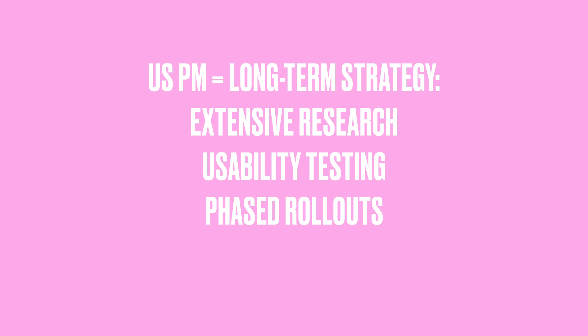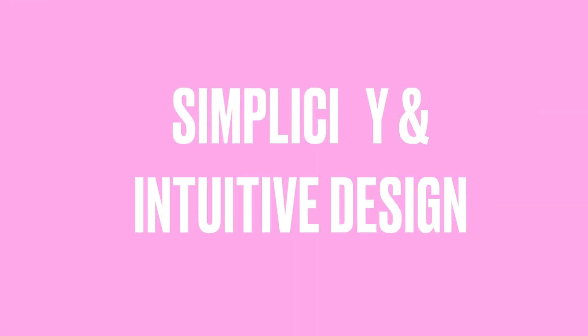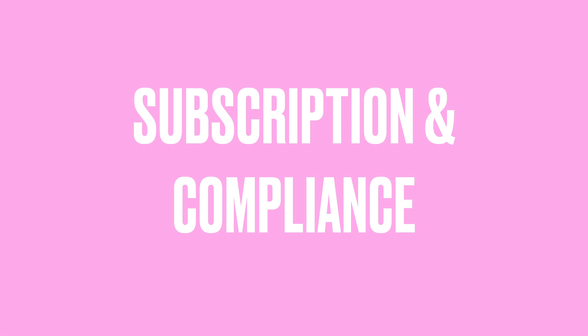US product management, by contrast, focuses more on long-term strategy — features go through extensive research, usability testing, and phased rollouts. There is a strong emphasis on user-centric design and simplicity over AI automation, alongside subscription-based revenue models like Adobe Premiere Pro and Final Cut Pro. US companies are also more privacy regulation-aware, with compliance requirements like GDPR and CCPA. These differences explain why CapCut could grow so rapidly while remaining completely free — ByteDance wasn't trying to make money directly from the app, but to fuel TikTok's creator ecosystem by lowering the barrier to high-quality content creation.